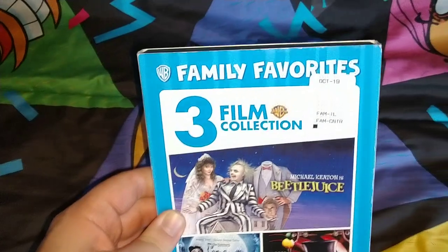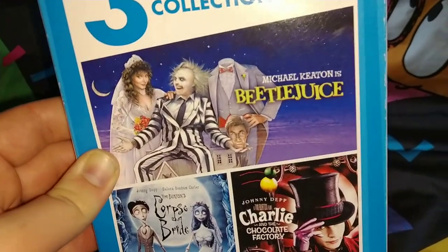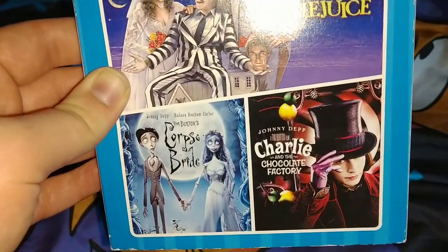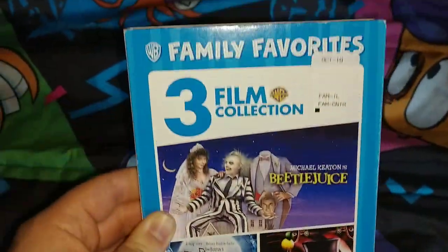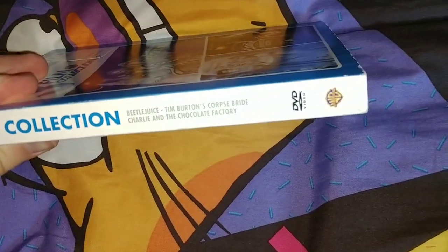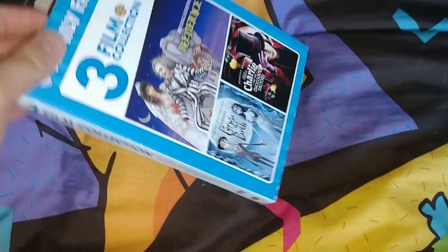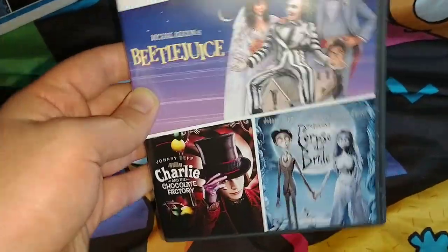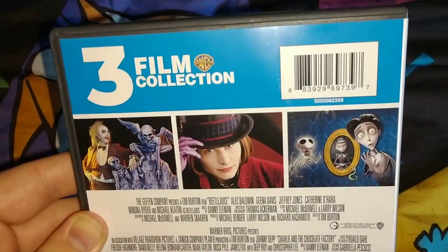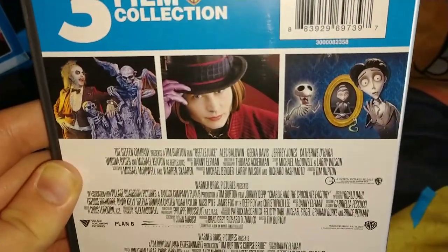The last one for this stack is Warner Bros. Family Favorites 3-film collection. I already own Beetlejuice and Charlie and the Chocolate Factory, but the main reason I got it was for the Johnny Depp and Tim Burton Corpse Bride. On the front and spine it says Beetlejuice, Tim Burton's Corpse Bride, Charlie and the Chocolate Factory, with the DVD logo and the Warner Bros. logo. The slipcover is the same.